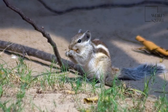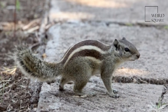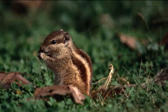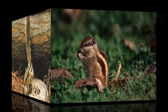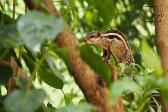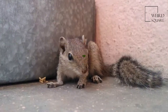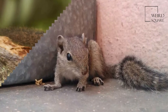The palm squirrel is about the size of a large chipmunk, with a bushy tail slightly shorter than its body. The back is a grizzled grey-brown color with three conspicuous white stripes which run from head to tail. The two outer stripes run from the forelegs to the hind legs only. It has a creamy white belly and a tail covered with interspersed long black and white hair. The ears are small and triangular. Juvenile squirrels have significantly lighter coloration, which gets progressively darker as they age.